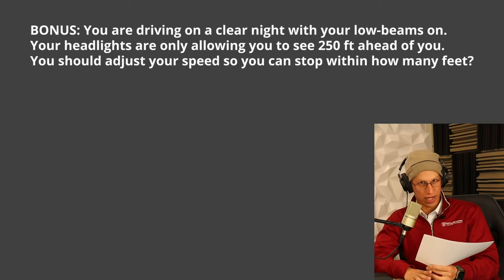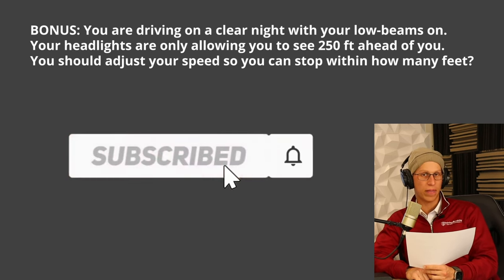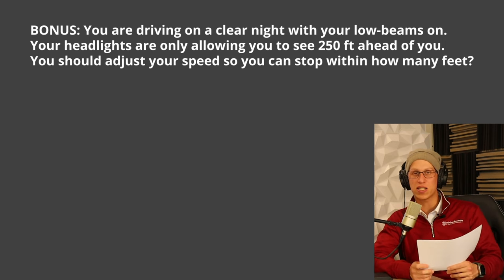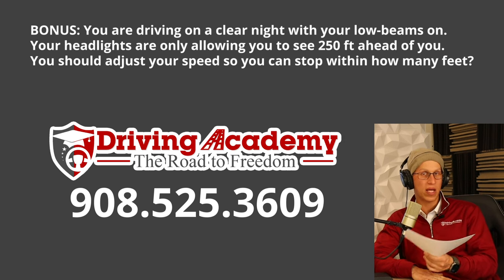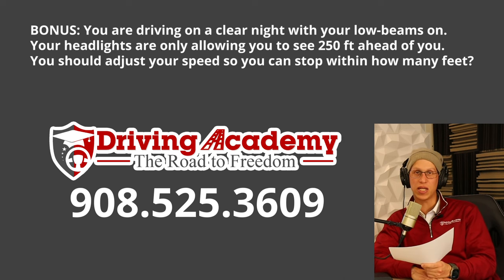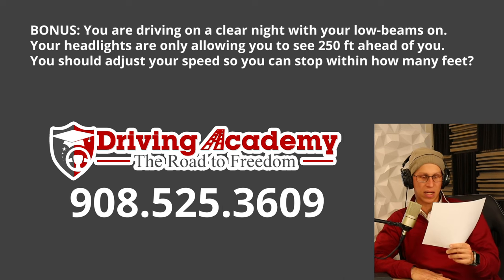If you like this video, make sure you hit the like button and add a comment. If you want to get a CDL license, come to Driving Academy — we have guarantee training courses where we can guarantee that you get a license. Give us a call at 908-525-3609 or check out our website at cdldrivingacademy.com.